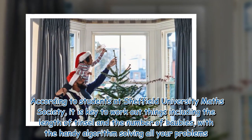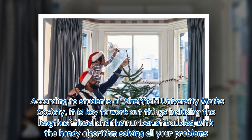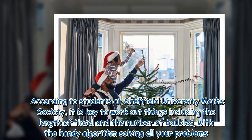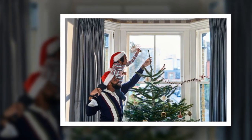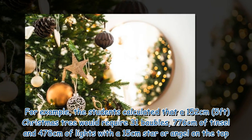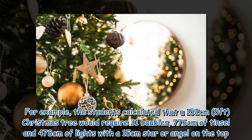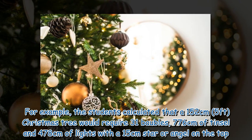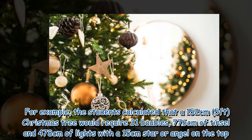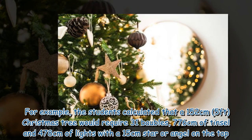According to students at Sheffield University Maths Society, it is key to work out things including the length of tinsel and the number of baubles, with a handy algorithm solving all your problems. For example, the students calculated that a 152 cm Christmas tree would require 31 baubles, 776 cm of tinsel and 478 cm of lights, with a 15 cm star or angel on the top.